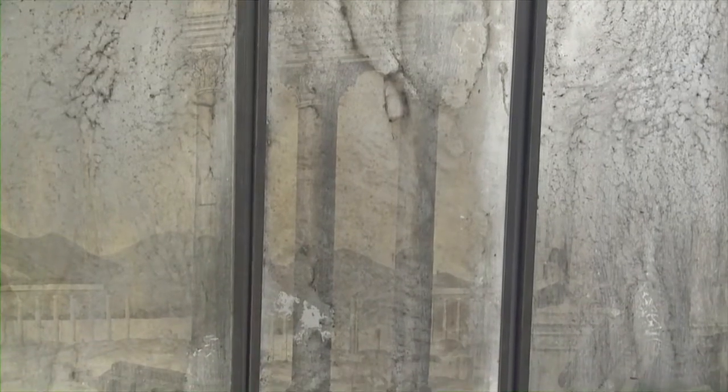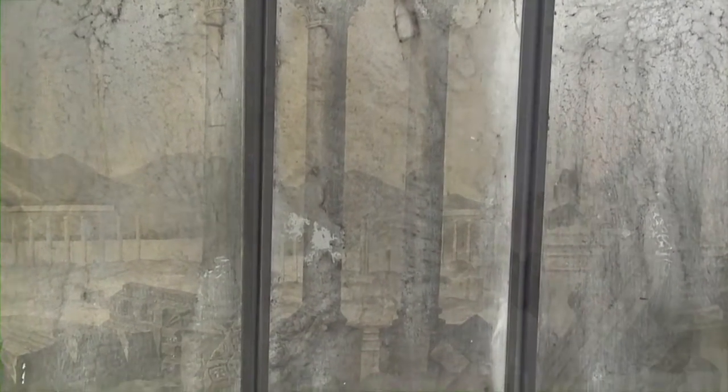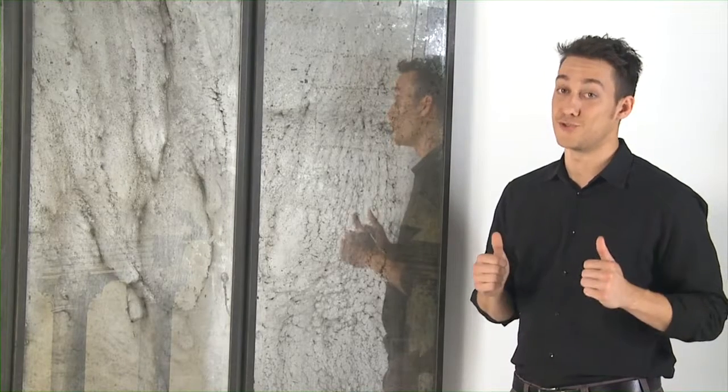I like for my walls to be as eye-catching as my upholstery, and this brings it all together and gives my space a story.